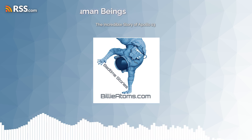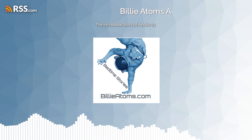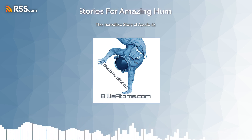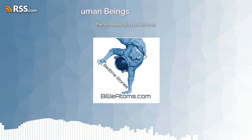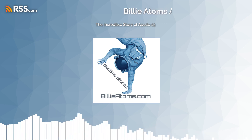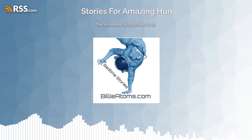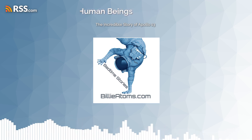Lovell and Swigert devised an ingenious plan: they used the lunar module as a lifeboat so that they could survive until their return to Earth. To get it working, they had to jury-rig electrical systems in order to make the oxygen tanks work properly. This meant splicing together wires and connecting them in intricate ways. It was a daunting task, but with creative problem solving and careful engineering, they were able to make it happen.